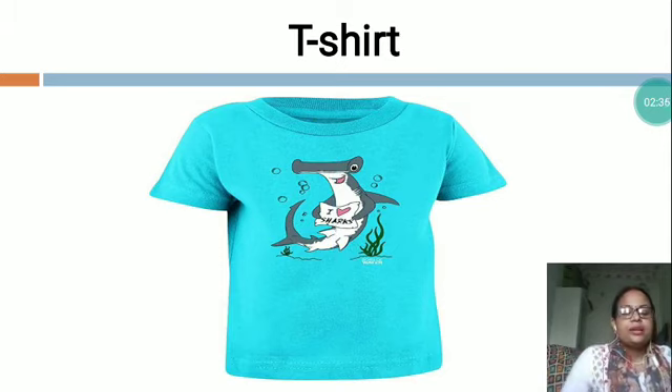Traditionally, it has short sleeves and a round neckline known as a crew neck, which lacks a collar. T-shirts are generally made of stretchy, light, and inexpensive fabric and are easy to clean. A simple piece of clothing usually with short sleeves and no collar that covers the top part of the body and is pulled on over the head. It is a lightweight, simple garment for the upper body.